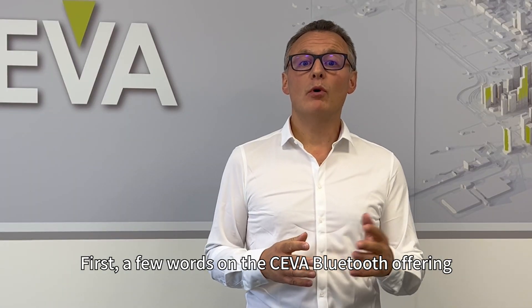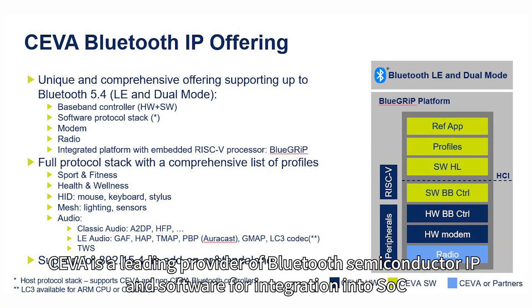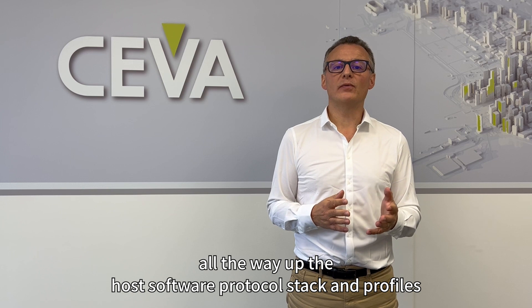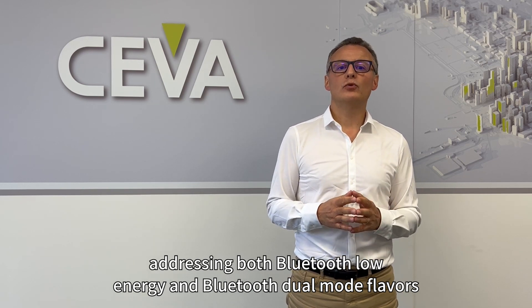A few words about SIVA's Bluetooth offering. SIVA is a leading provider of Bluetooth Semiconductor IP and software for integration into SOC. We design a complete portfolio spanning from the PHY all the way up to the host software protocol stack and profiles, addressing both Bluetooth Low Energy and Bluetooth Dual Mode flavors.